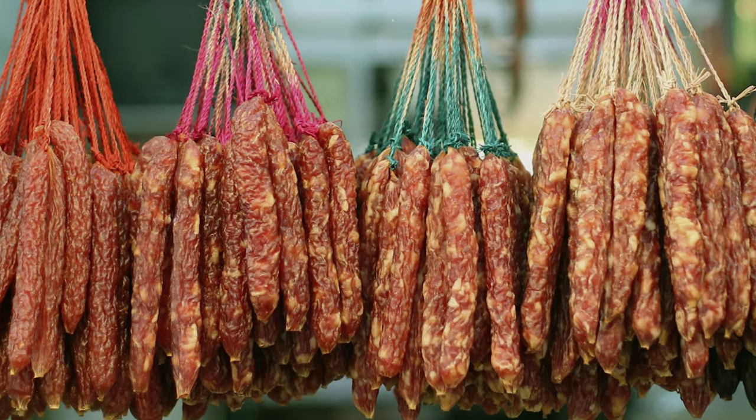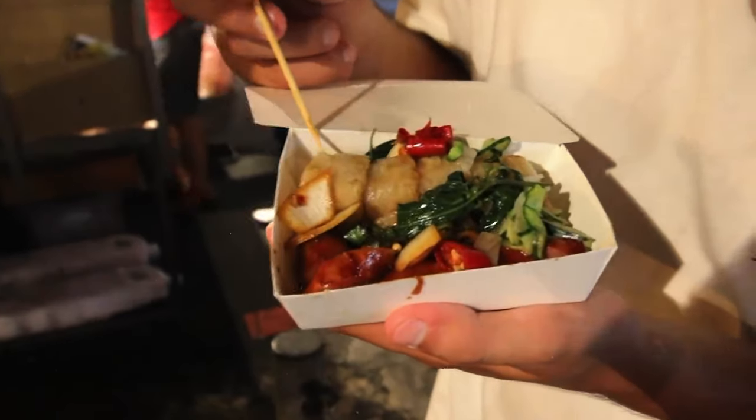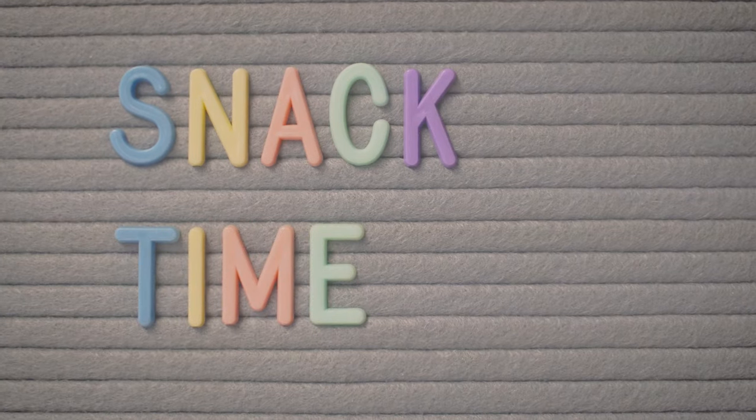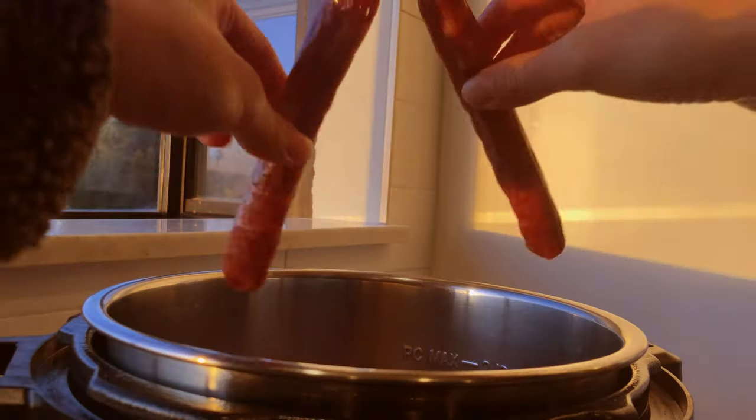The first thing I thought of was lapchang — it's a Chinese sausage that's usually cooked with rice. And then I thought of shangtang, the Taiwanese version of the sausage. Shangtang is just the more fragrant version. First up, we've got proteins. We were talking about lapchang.